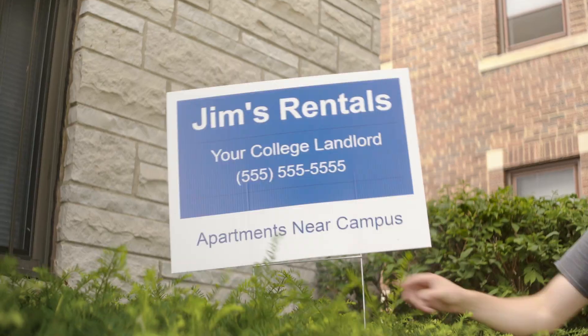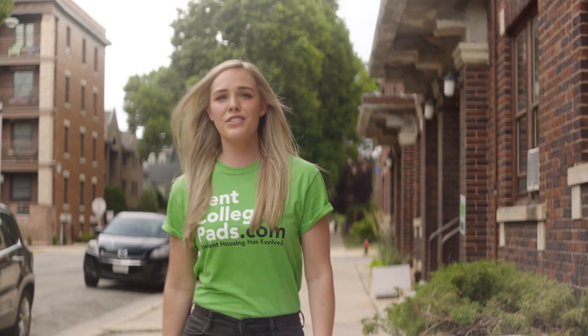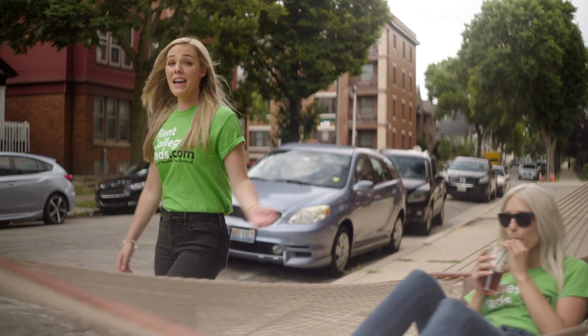No need to message Jake, Jim, or Tom separately. The average student contacts three apartments in under two minutes using Rent College Pads. Imagine how much time that'll free up.